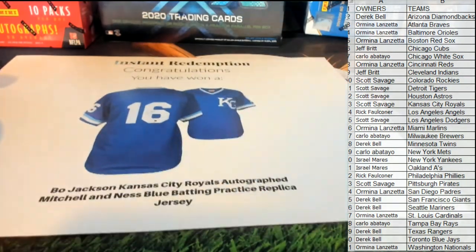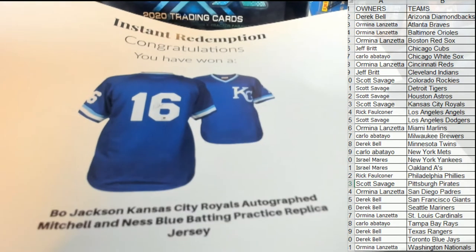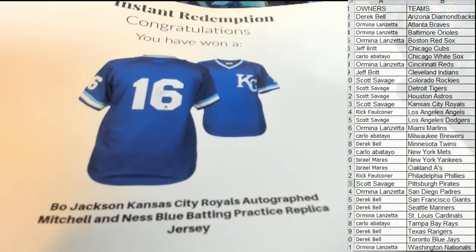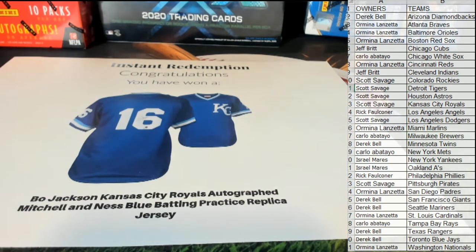Oh hey, that's awesome man — I know somebody would love this one. Bo Jackson Royals, Mitchell and Ness batting practice jersey. Look at that Bo Jackson right there — Kansas City Royals autographed Mitchell and Ness blue batting practice jersey. Alright, let's see who's got the Royals.